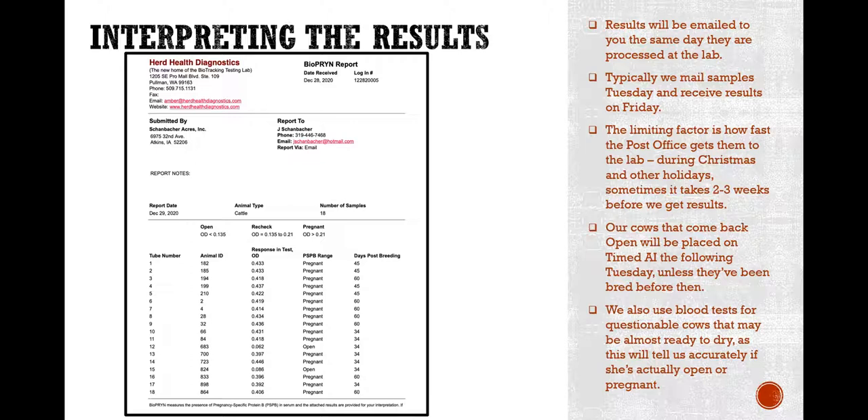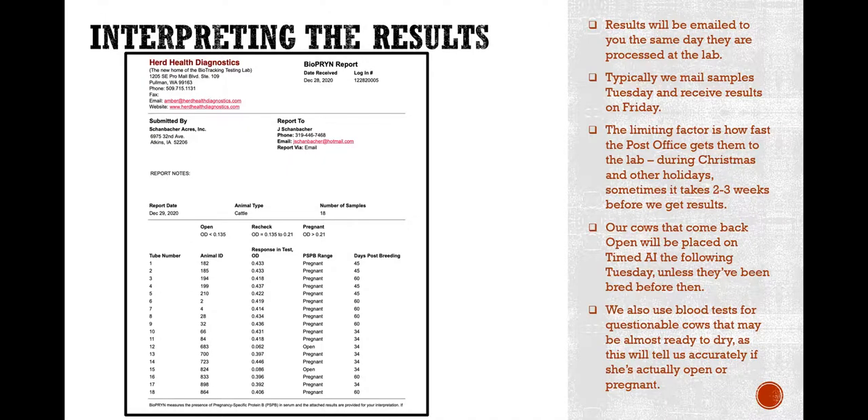We also use blood tests for questionable cows that may be almost ready to dry off. Sometimes I have a dry cow that's questionable and I'll just grab some blood from her because I haven't learned how to palpate very well yet — that's something I want to work on. The blood tests will usually tell us accurately if she's open or not. In the test results, you can see the response value — a pregnant cow shows something like 0.433, while an open cow is usually a point-zero-something. That's my presentation. If you have any questions, feel free to email me directly or type them in the chat box at the end.